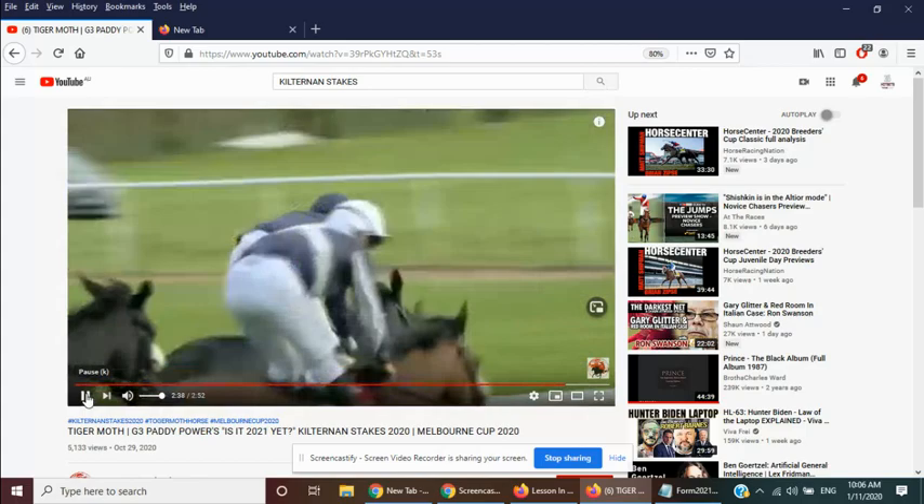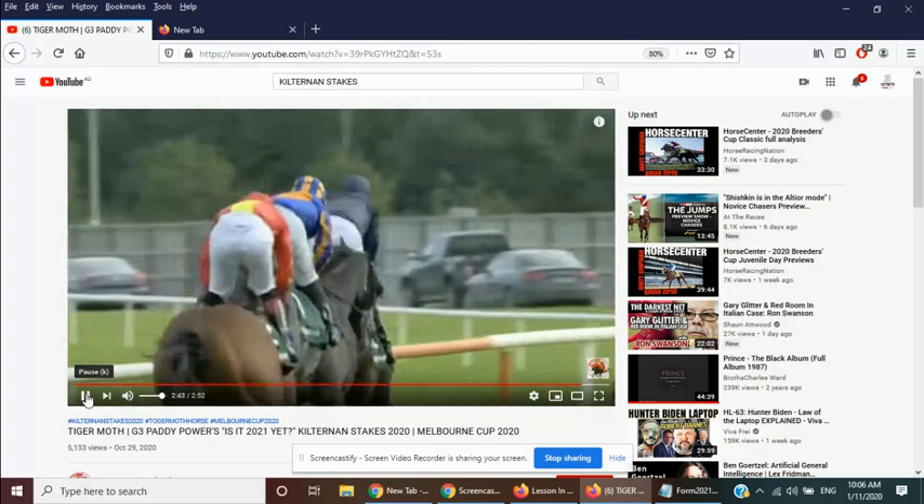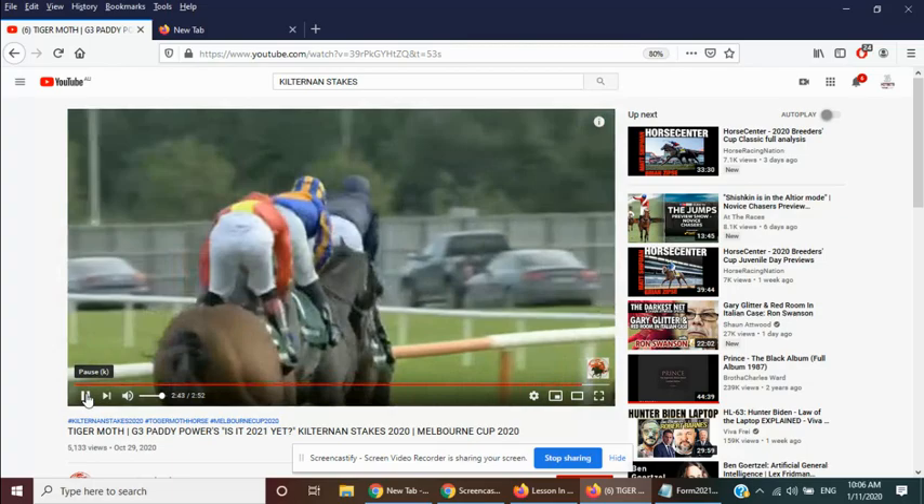He brought the rest of the field up to it, won impressively, and beat a very good field, as I've suggested in the video on the form coming out of the race. So that's Tiger Moth winning the Paddy Power Kilternan by four lengths at his fourth career start — scope for plenty more yet. Will he stay 3,200? That's the next question.